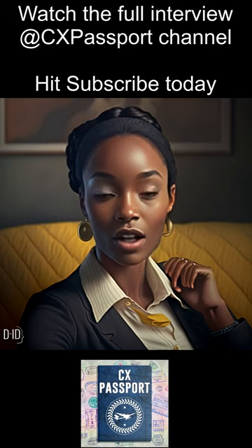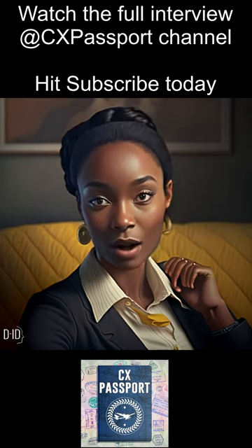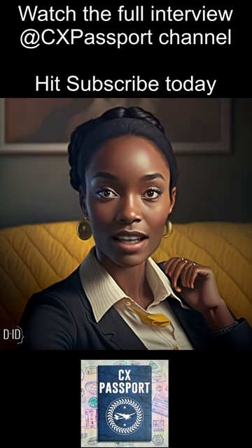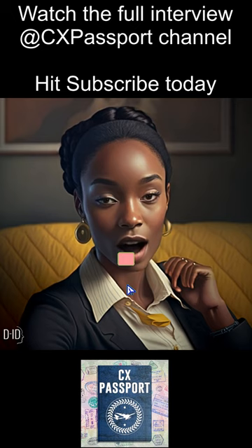How can a customer experience team show the ROI of their customer experience projects? Well, the first step is to identify what you're looking to measure. Generally, customer experience projects intend to improve customer loyalty, satisfaction, and trust.